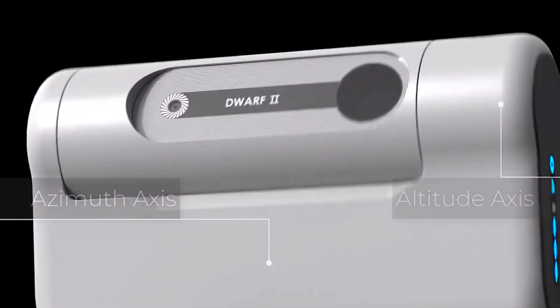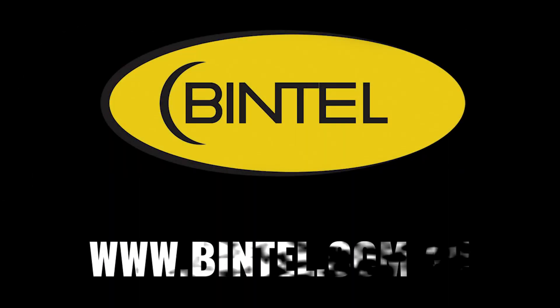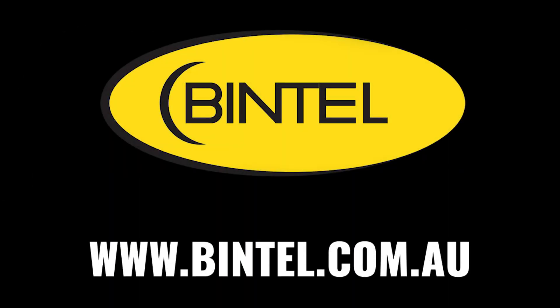It's light, compact, high quality, and most importantly, easy to use.